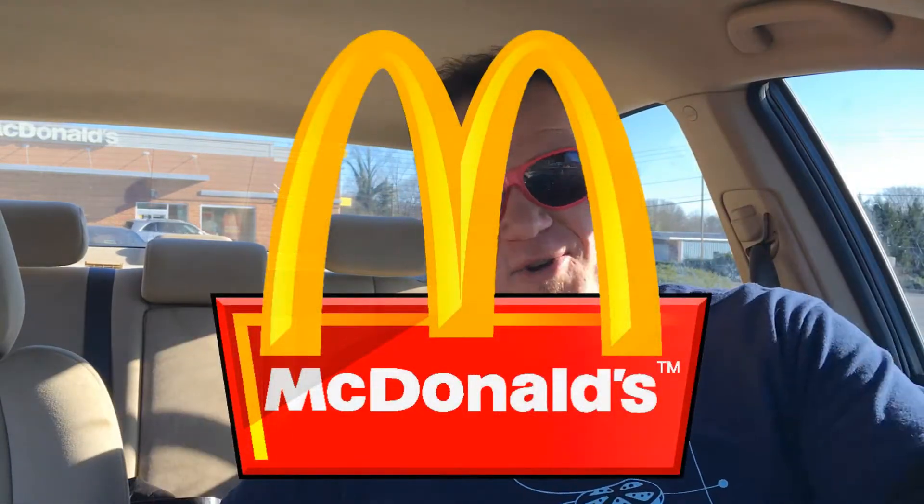YouTube, we're back for more fast food. I'm Justin, we're back with another fast food pit stop. I'm checking out McDonald's in Rutherfordton, North Carolina.